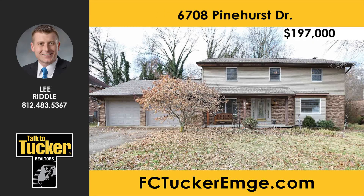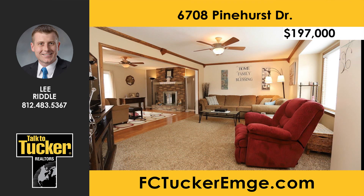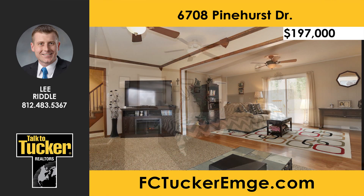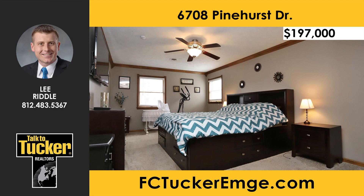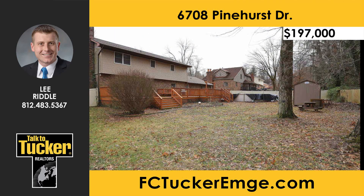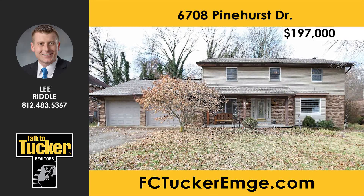Check out this four-bedroom, two-and-a-half-bath home with over 2,300 square feet. Inside, you're greeted by a nice-sized kitchen, half-bath, and laundry that have recently had new flooring installed. In the living room, cozy up to the wood-burning fireplace that leads into the family room. Upstairs you'll find all four bedrooms and both full baths. This home includes an amazing backyard for entertaining with a spacious deck, an above-ground pool, built-in swing, and a yard barn, with plenty of yard left for recreation. Talk to Lee Riddle at 812-483-5367.